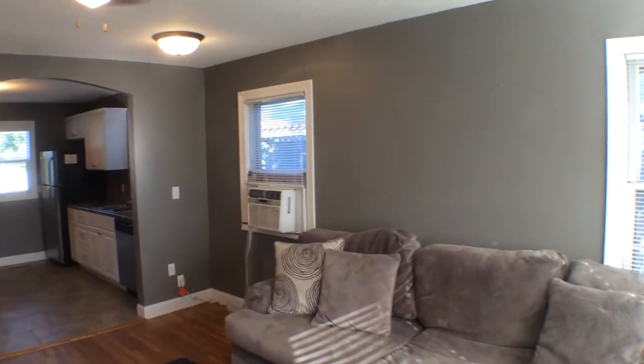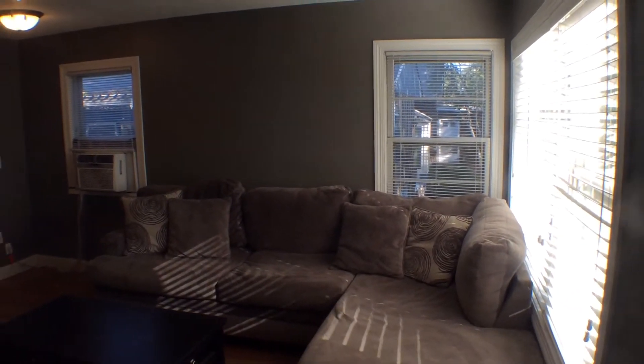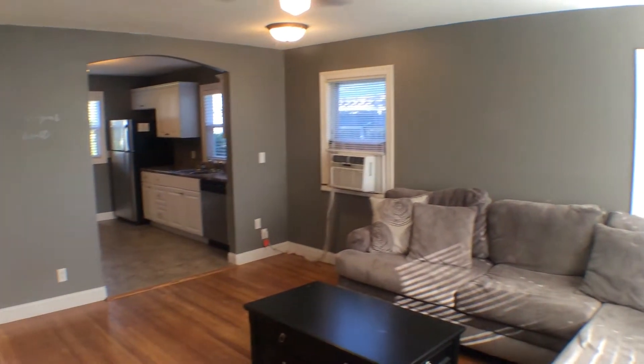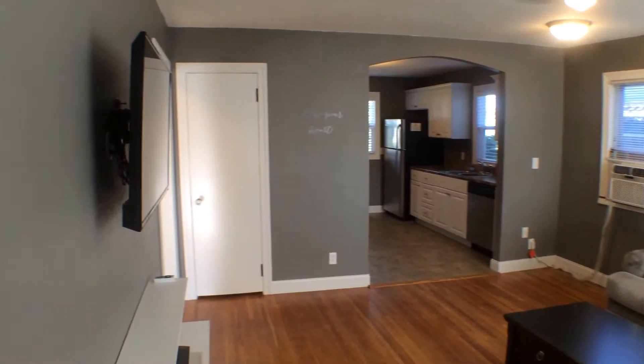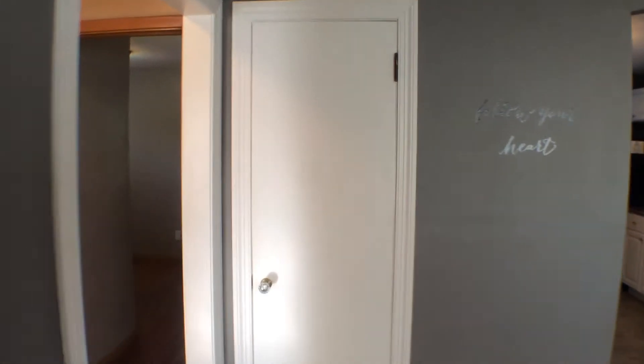As you can see, when you walk in the unit, you automatically start off in the living room. Nice hardwood floors. This is a two bedroom, one bath unit.